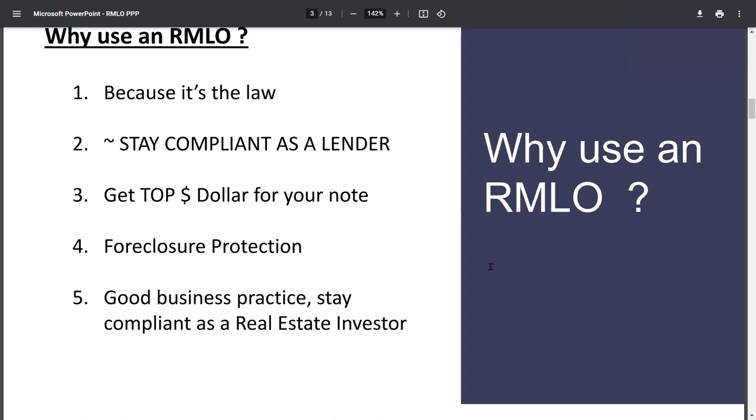Sure. A lot of people ask: why use an RMLO? It's been a law since 2013 — it's not a law that just happened yesterday. Everybody needs to get educated. If you're going to be doing this as a business, you need to stay compliant as a lender. That's very important just to do good business. You're going to be in the real estate game, you're going to start selling notes, and you want to get top dollar for those notes. If you're not going to do it right, why do it at all? So that's number one. Secondly, the foreclosure protection — if the end buyer purchases a house and within four to six months they stop paying and you need to go to foreclosure court, that judge is going to say: did you originate this correctly? Are you licensed? Did you make sure they had the ability to repay this loan?